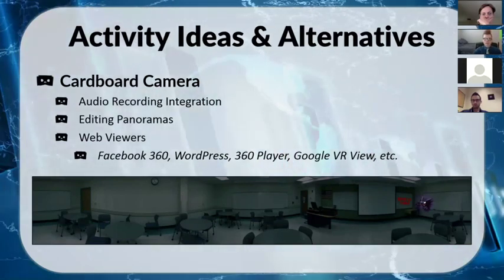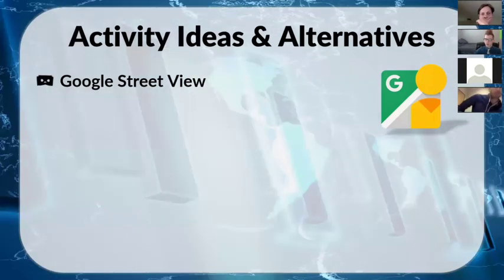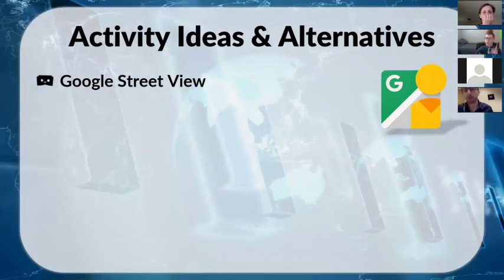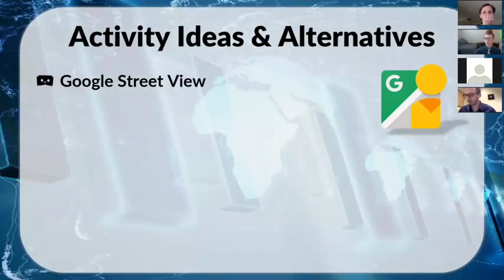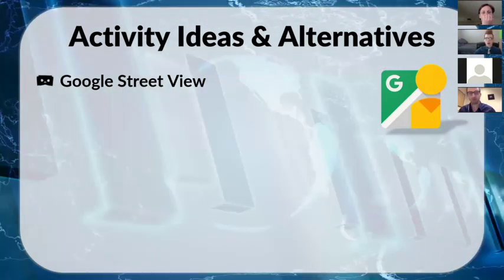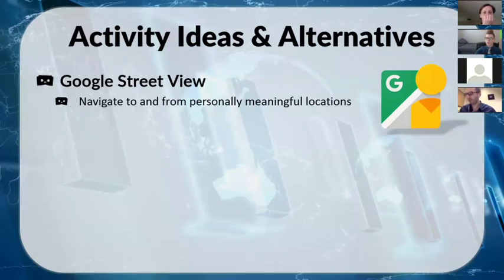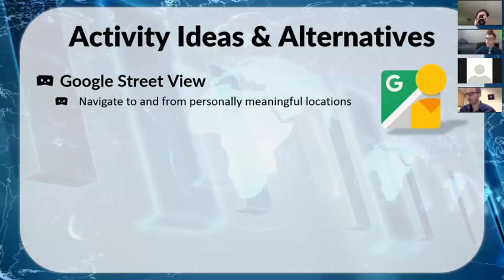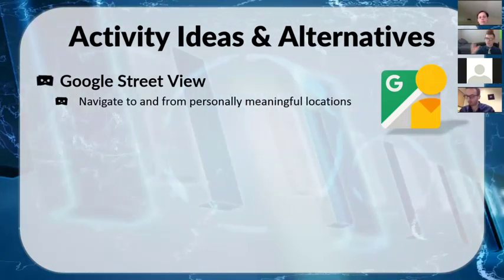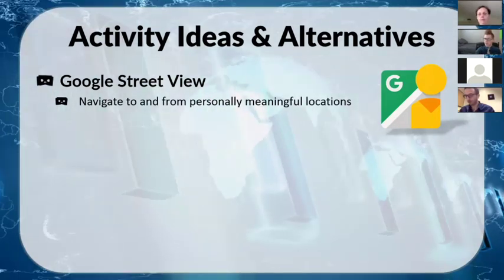Google Street View is another option — you may already use the web version to have students explore around town. It's now fully compatible with VR headsets, so you can actually walk around. You can have students explore Paris, Tokyo, or wherever you want, or you can have them pick meaningful personal locations and create a tour. For example, for a childhood unit, students could find their childhood house and give directions to somewhere nearby — giving them more agency by connecting to their own lives.